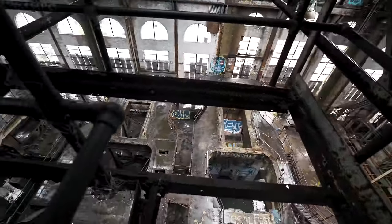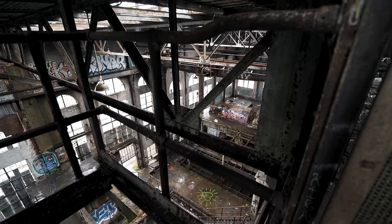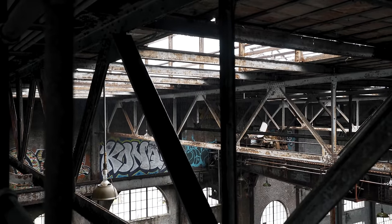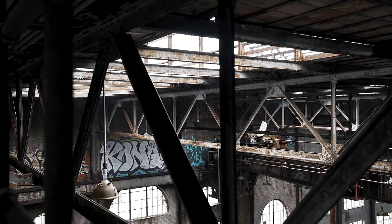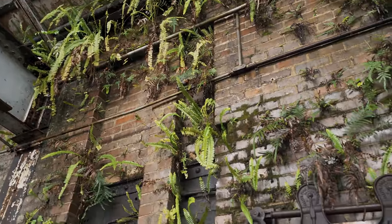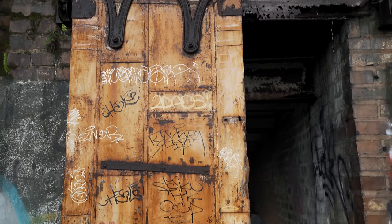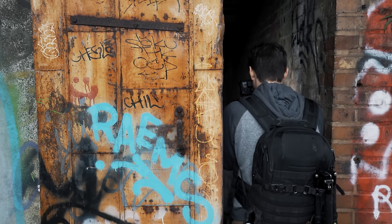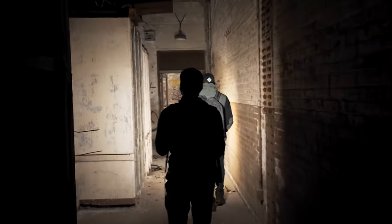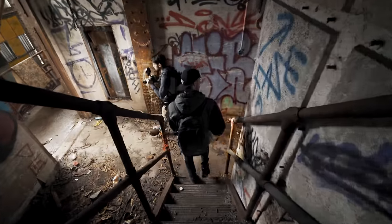We're in the rafters of the old turbine hall. At this point, we wanted to head into the second turbine hall, but we had to proceed cautiously since that seemed to be where most of the scrapping activity was taking place.